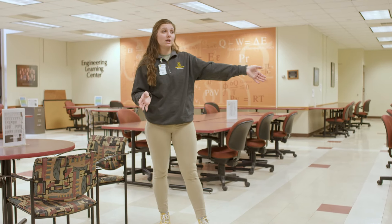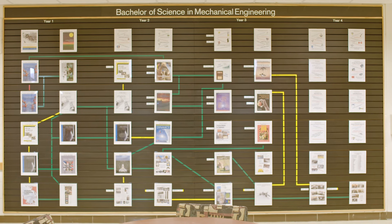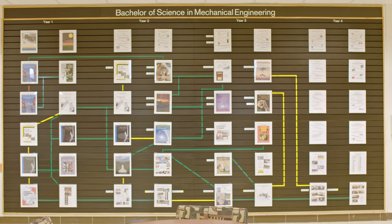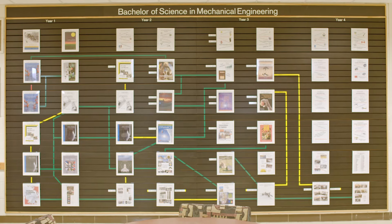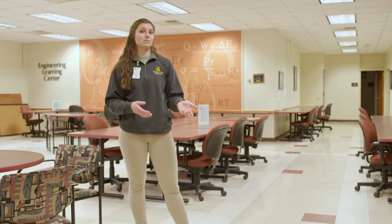We also have our Mechanical Engineering flowchart on this wall right here. It's a really nice tool — all majors have a flowchart associated with them. It really comes in handy when you're getting ready to schedule your classes, so you know which classes you should take each semester. It also shows your prerequisites and co-requisites — the classes you have to take before, or can take at the same time as, a given class.